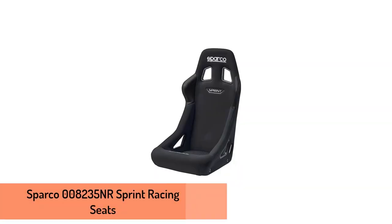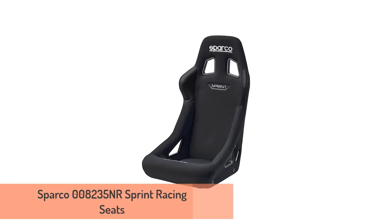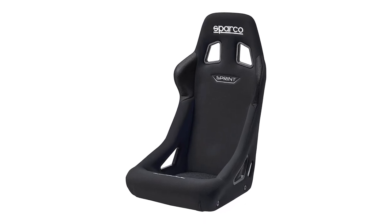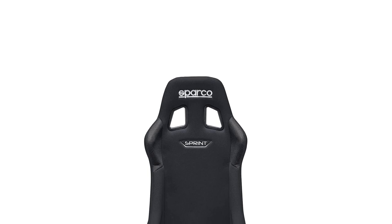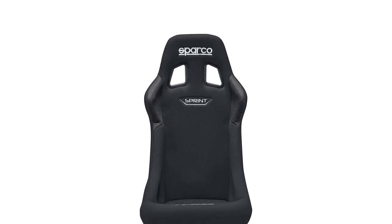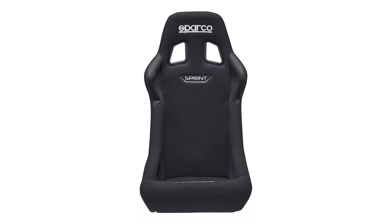2. SPARCO 008235NR Sprint Racing Seats. The SPARCO Sprint racing seat fits in vehicles as small as the first-generation Mazda MX-5 Miata or MGB/GT while still leaving the stock door panels intact. The shoulder bolsters are made to fit in smaller cockpits. Being FIA certified makes it the perfect entry-level competition seat that balances safety, style, and value in a small package.